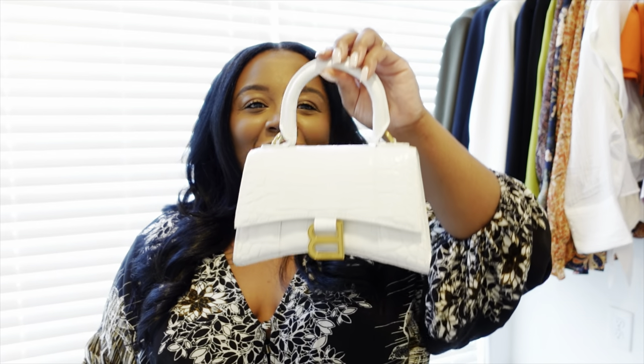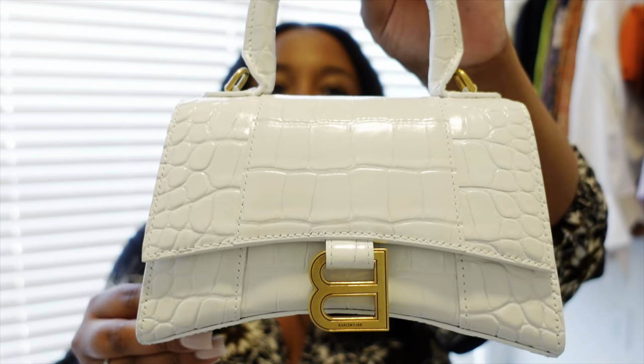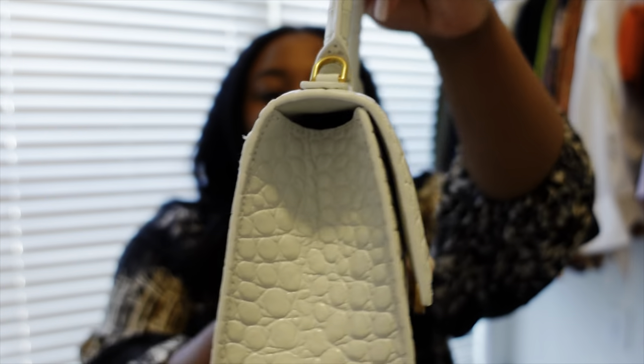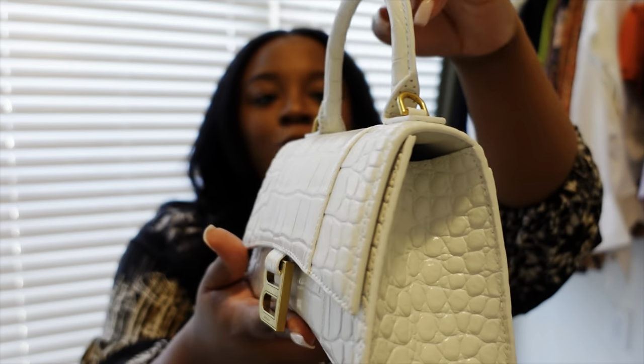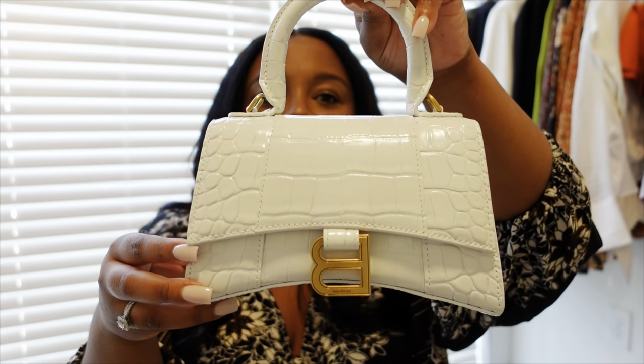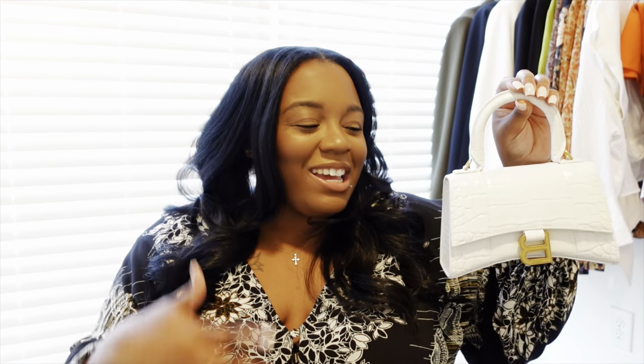The bag that I got is the Balenciaga Hourglass bag in white. Bringing the bag up close so you all can see the detail — this is the croc version, the extra small size with the gold hardware. And I'm in love with this bag.